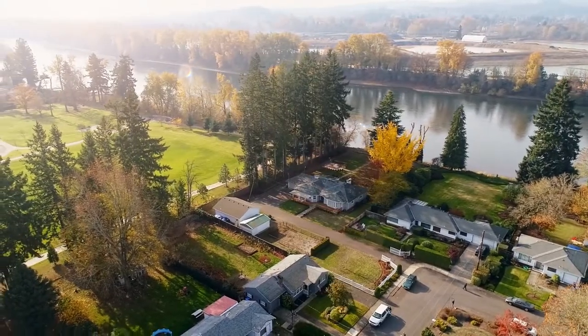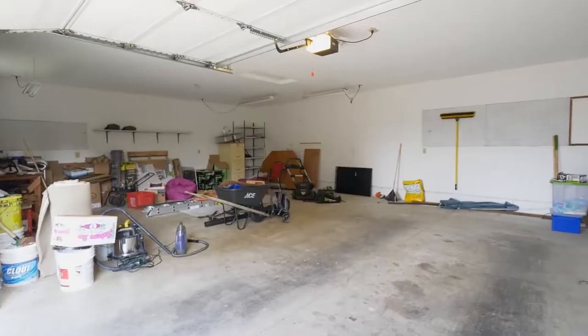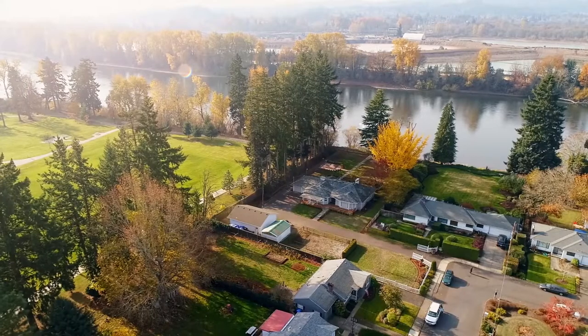You'll also find plenty of room for all of your vehicles and toys with two garages, including this detached garage, a shop, and parking for your RV.